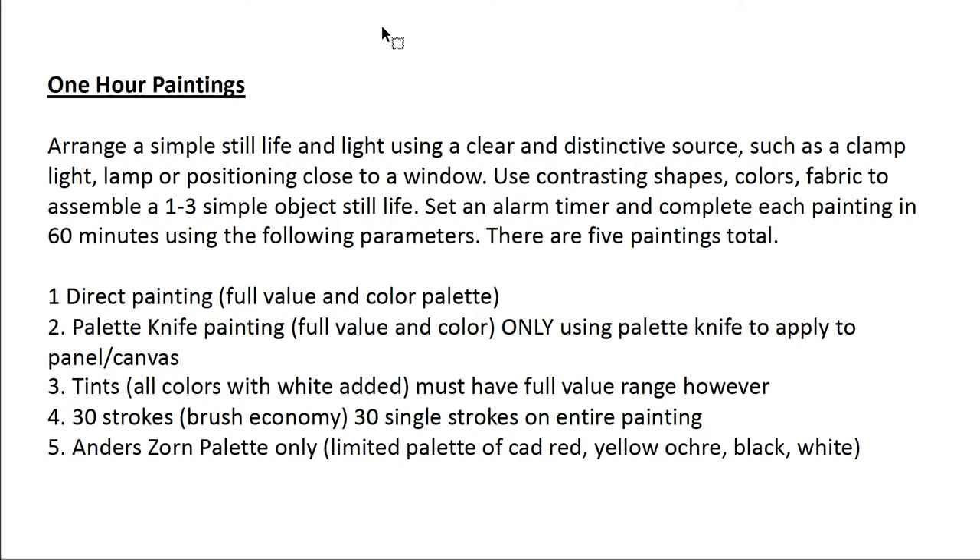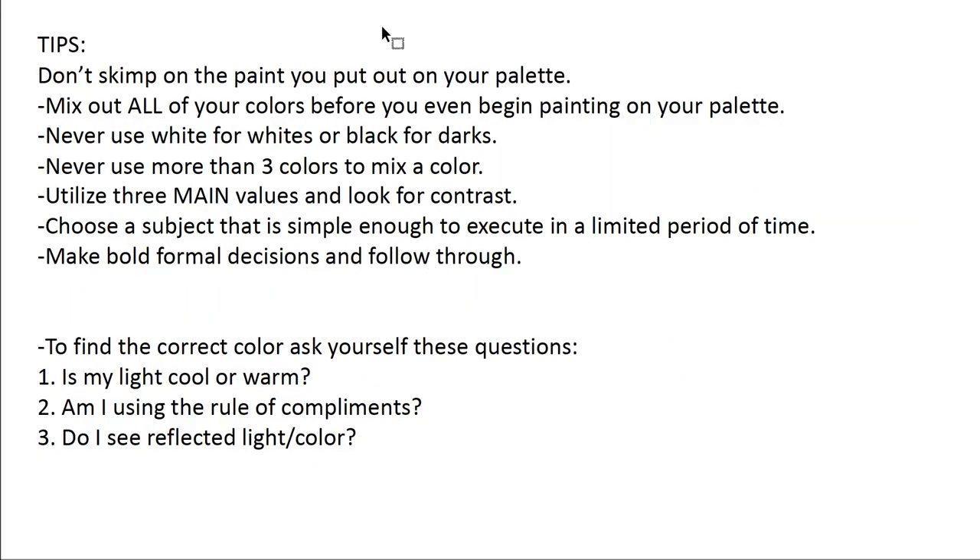The fifth painting — I want you to only use a palette devised by Anders Zorn, the 19th century artist. That palette is comprised entirely of cadmium red, yellow ochre, black, and white. I've included on the rubric what that color wheel might actually look like, and I'll post that a little bit later.